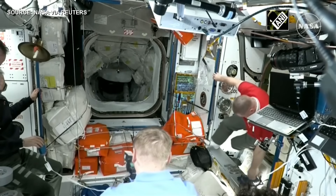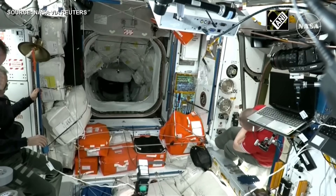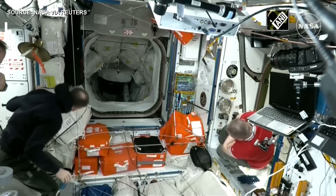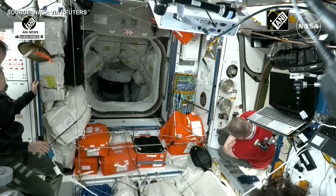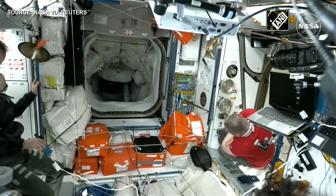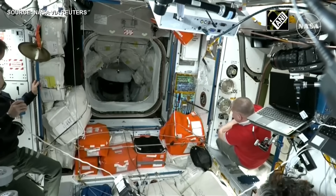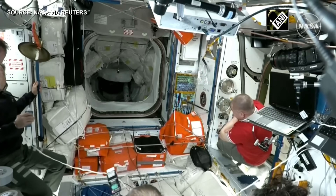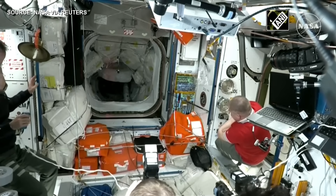Crew 10 mission specialist Takuya Onishi confirming some of the closeout procedures. There is a reason why we are waiting for Crew 10 to enter the International Space Station. They do have very important closeout duties inside Endurance. Those lithium hydroxide canisters are consumable carbon dioxide scrubbers inside the cabin of Dragon, so they do want to conserve those LiOH cartridges as much as possible.